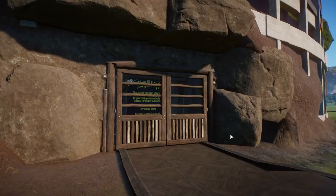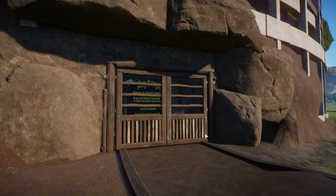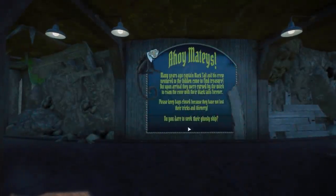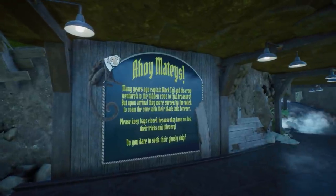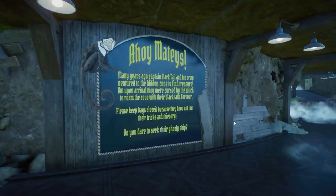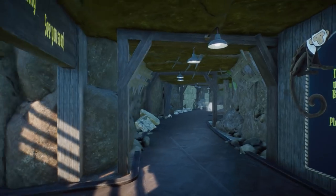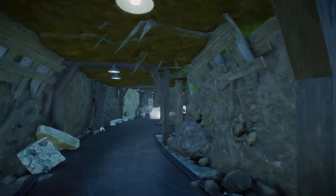A shared fourth place goes to Sartiria with the Treasure Cove. I'm super excited to see what kind of animals we'll get here. Let's just go in — 'Ahoy! Many years ago, Black Tail and his crew ventured to the hidden cove to find treasure but upon arrival were cursed by the witch to roam the cove with their black tails forever. Please keep bags close because they have not lost their tricks and thievery. Do you dare to seek their ghostly ship?' Oh my god, I'm so excited already! This is looking amazingly good — I love this cave.